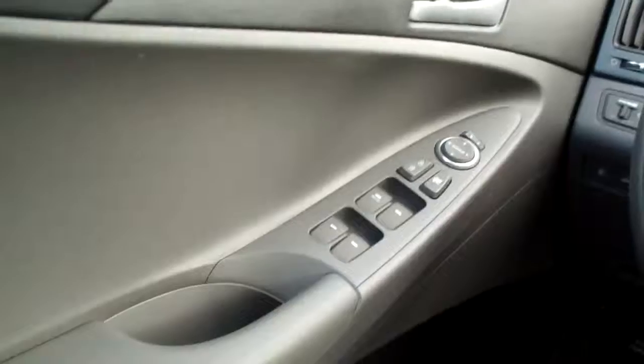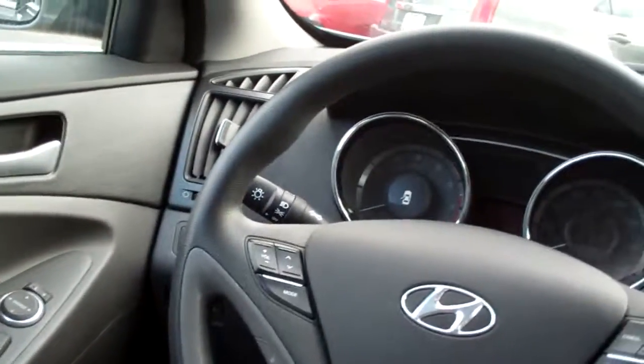Power windows, door locks, and mirrors for the driver. Nice big analog gauges. You know what this one's missing? It's missing you! Come down and buy this one. Ask for Brad — thanks for watching, have a great night.